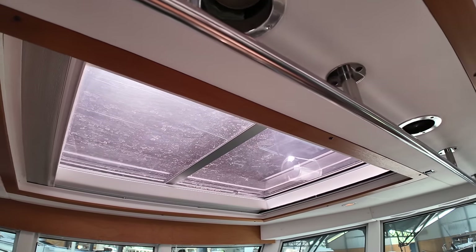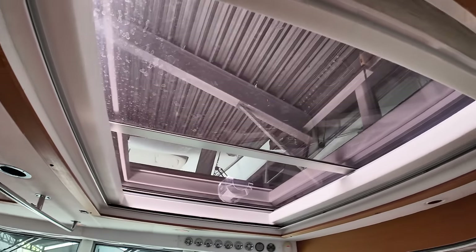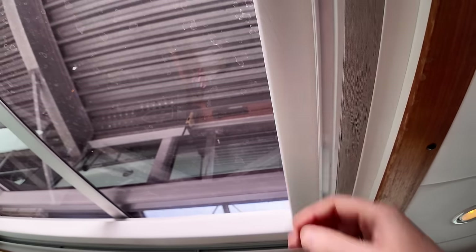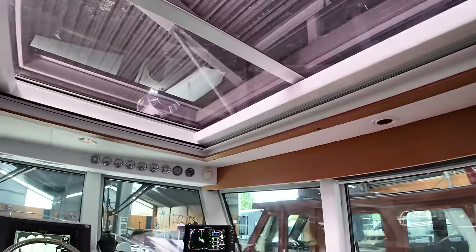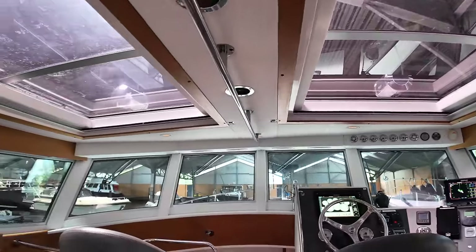The skylights can of course be opened, but if you are underway and want them shut, they do close all the way across as well. You can just imagine cruising on this boat at night in the summer with those open — the view as you look up to a starlit sky. Absolutely stunning.